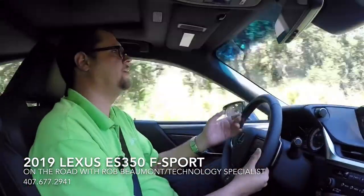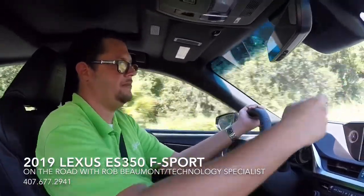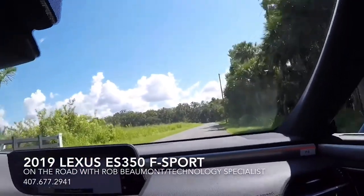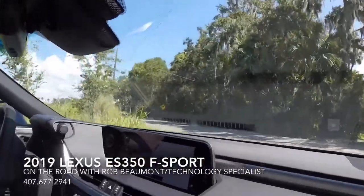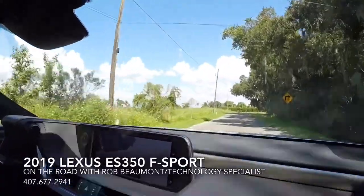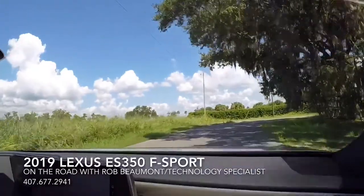Another sharp turn — it's really something else. Right here, as you can see, sharp curve, no body movement whatsoever, no body roll at all. Nothing. It doesn't tilt, it doesn't move, it holds the road, it has great grip. This is a true driver's car.